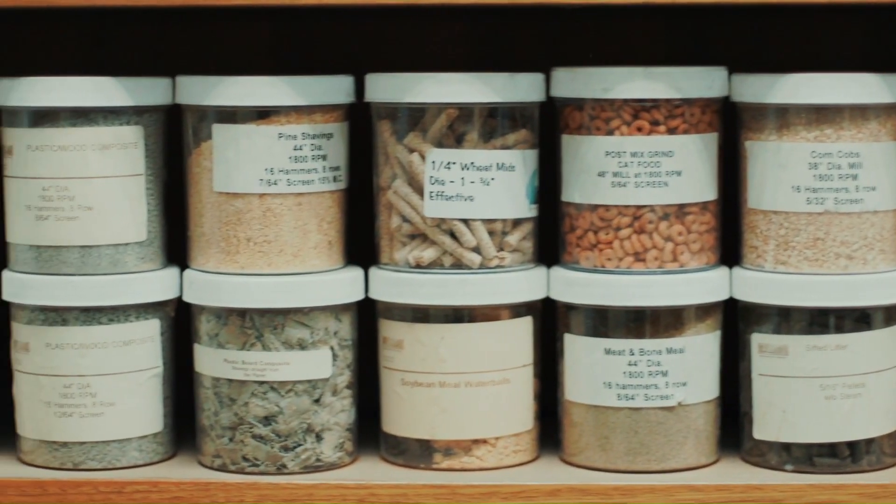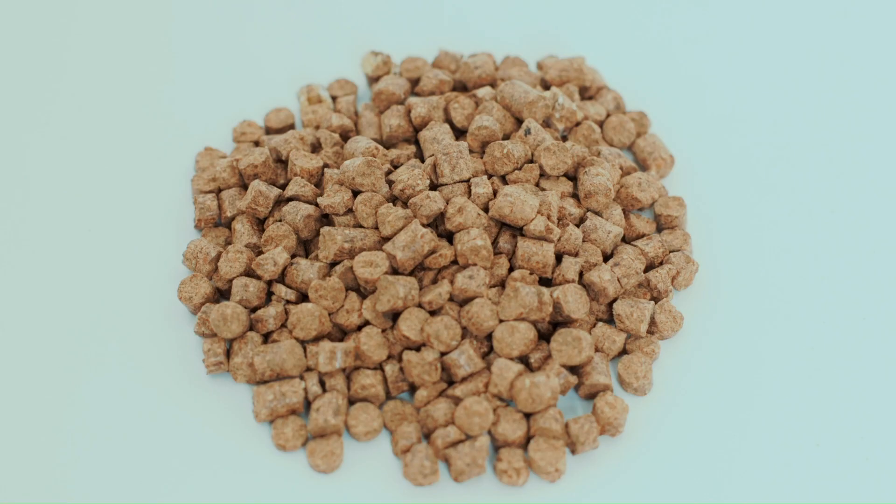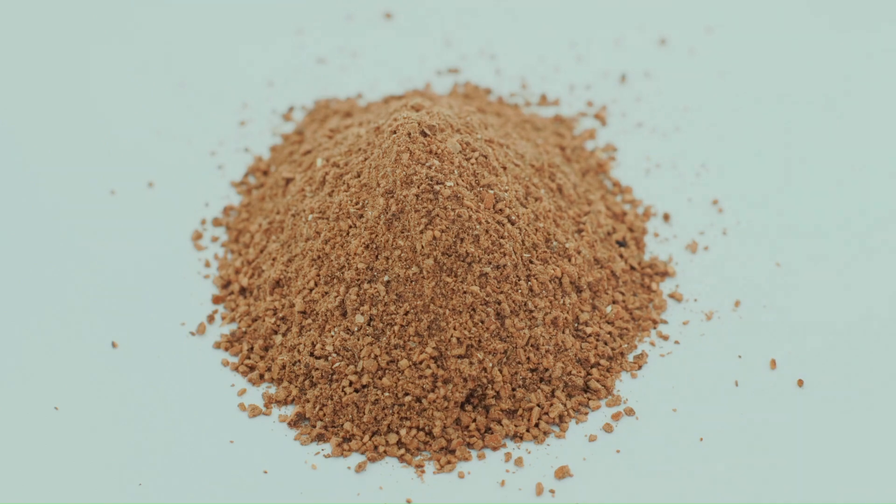These machines serve our customers in consumer feed, animal feed, pet food, biomass, wood, ethanol, rendering, and hemp markets.